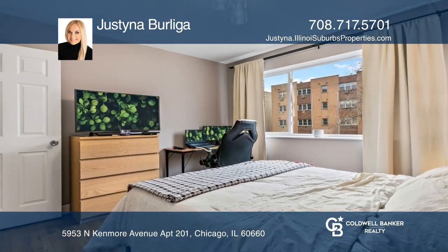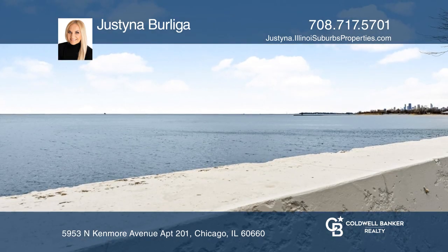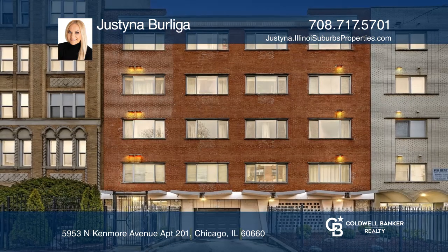The building, located in the heart of the neighborhood near many conveniences, hosts an elevator and covered garage parking. See it in person by calling Justina Berliga.